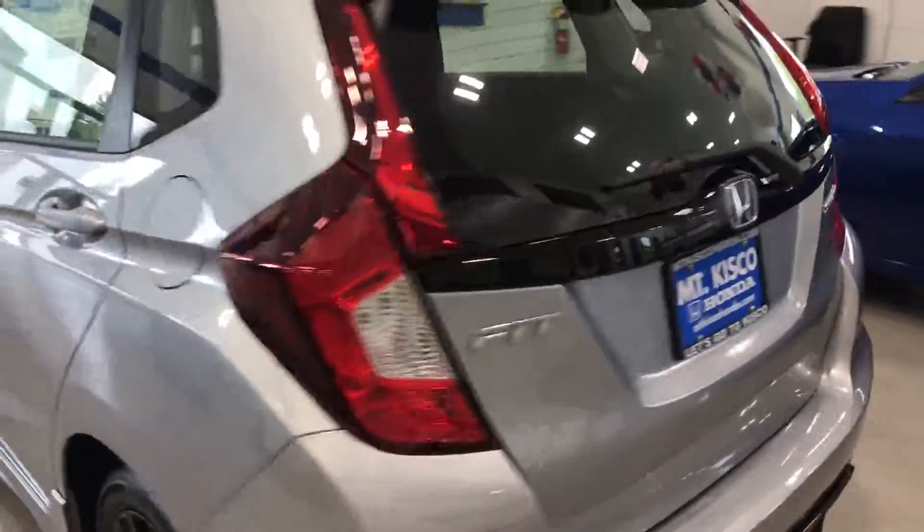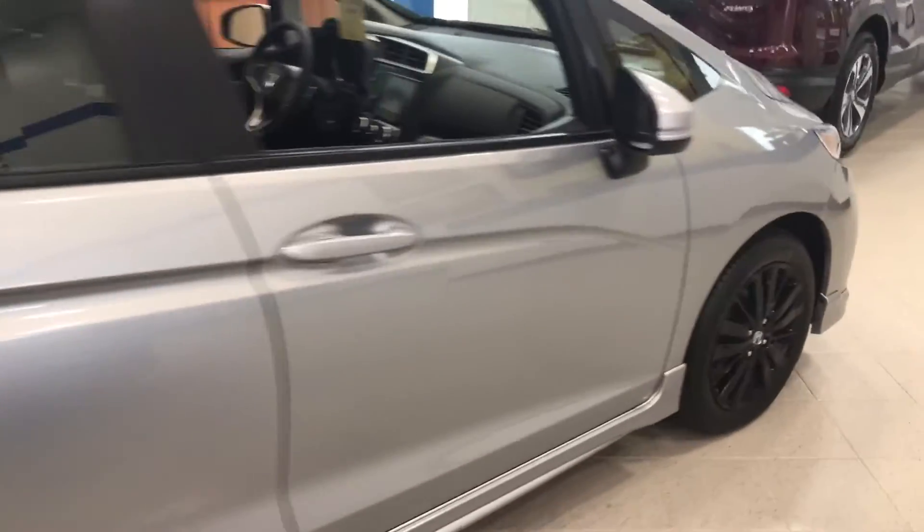This is a lunar silver that we currently have in our showroom. I definitely recommend you come out and take it for a test drive — it would be amazing, the way this vehicle drives and handles. Once again, my name is Gabriel from Alkisco Honda. I look forward to meeting you. Thanks.